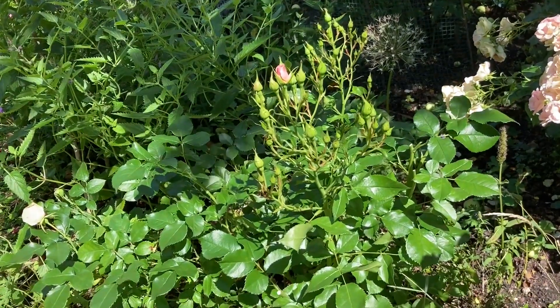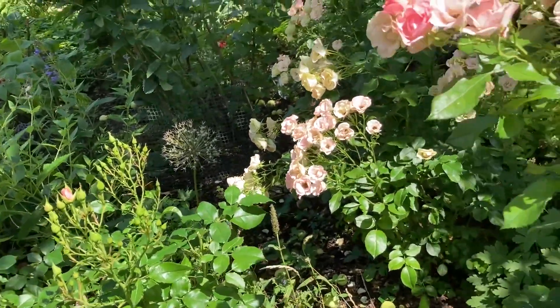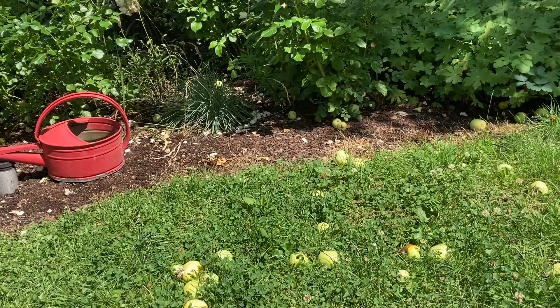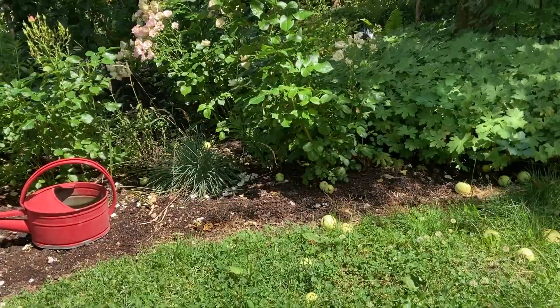This Rosalina has been deadheaded today, but the others are waiting for their turn. As you can see, the apple tree has become quite a nuisance recently — I spend a lot of time picking up the apples.